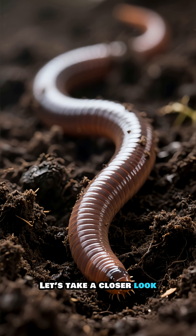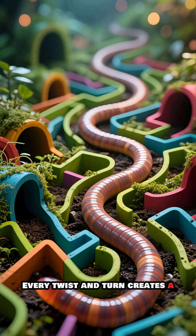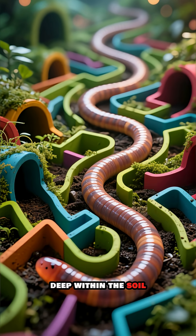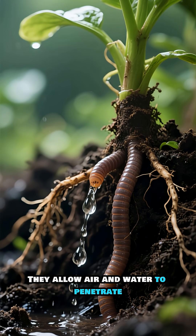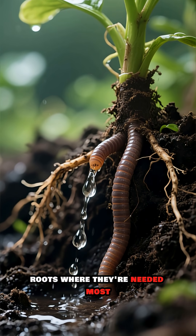Let's take a closer look and see how they move. They are natural-born tunnelers. Every twist and turn creates a network of channels deep within the soil. These tunnels aren't just random pathways — they are vital lifelines. They allow air and water to penetrate deep into the earth, reaching plant roots where they're needed most.